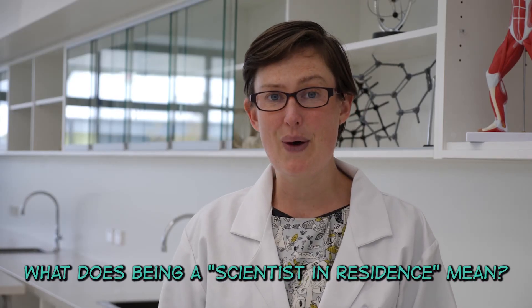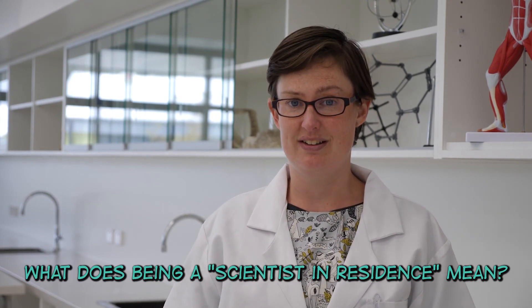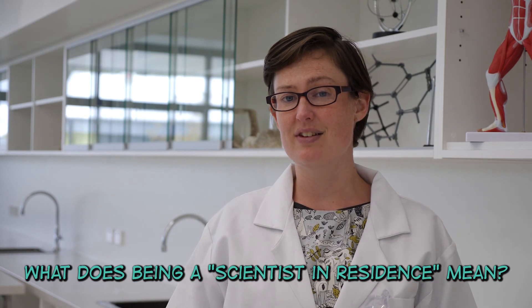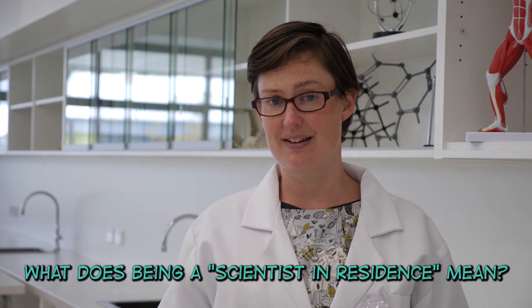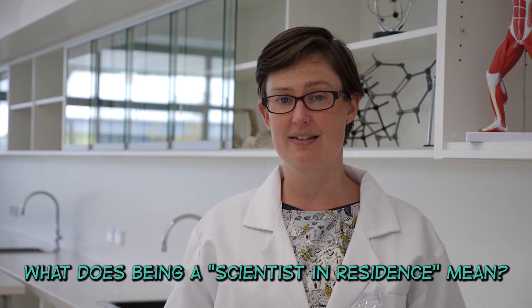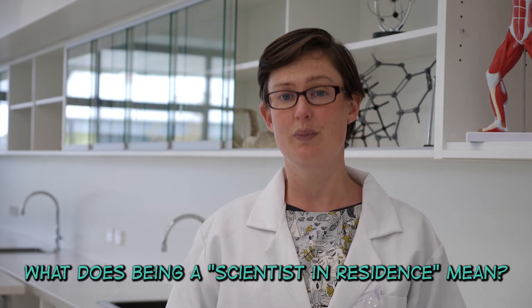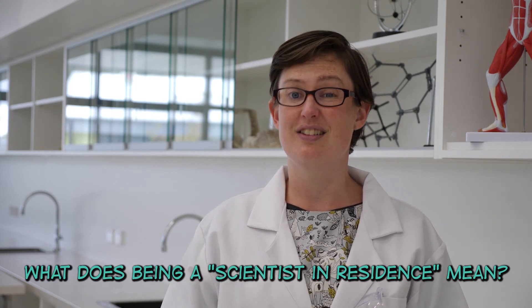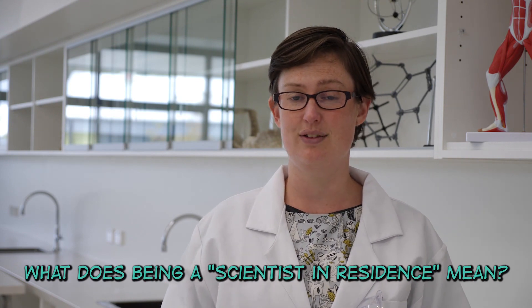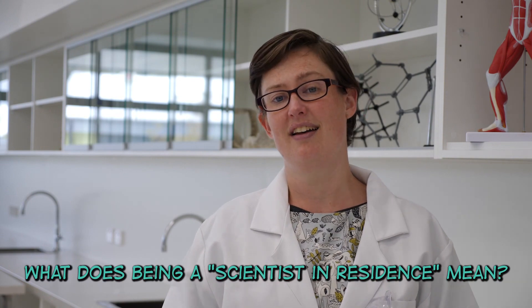What does being a scientist in residence mean? We're trying something different at Myrnder Central, which is this completely new idea called a scientist in residence. Most students have a science teacher, but at this school you have a science teacher and your scientist in residence. Your scientist in residence is me, and I'm a scientist who comes into classes right across the school, doing extra experiments with students and talking to them about what it's like to be a scientist and to work in different science fields.